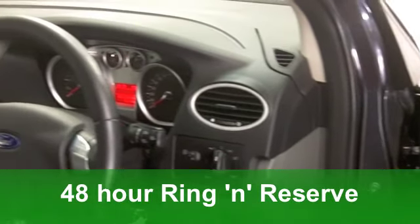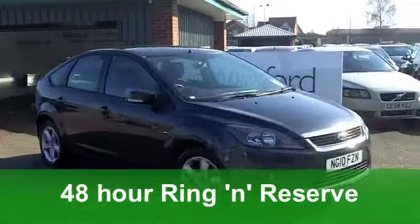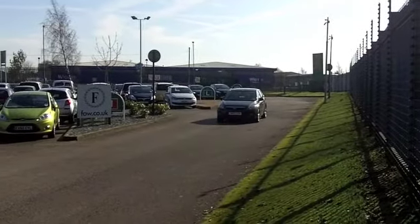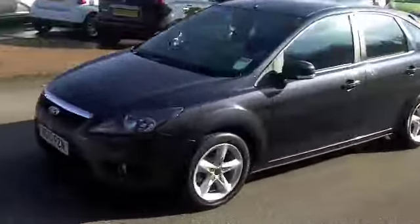This is the latest spec from 2010, a 1.6 TDCi ZTEC, five doors making it nice and accessible for front and back passengers, and actually this one does look really smart in this new colour grey that Ford are doing. You've got smart alloys too.